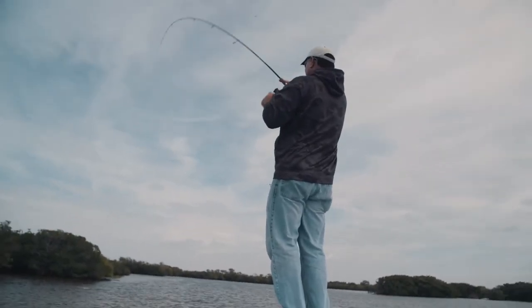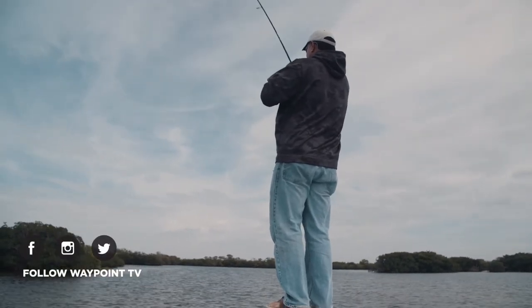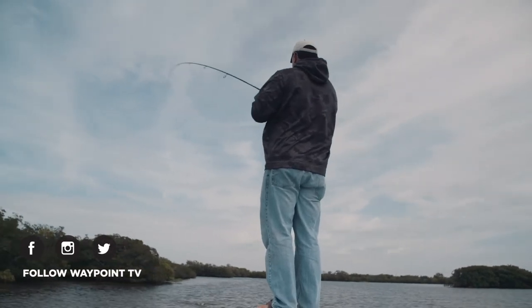There's a fish. All right, here we go. Power pole down. Keep your balance. Feels like another trout. Man, if that's a trout, that's a good one.